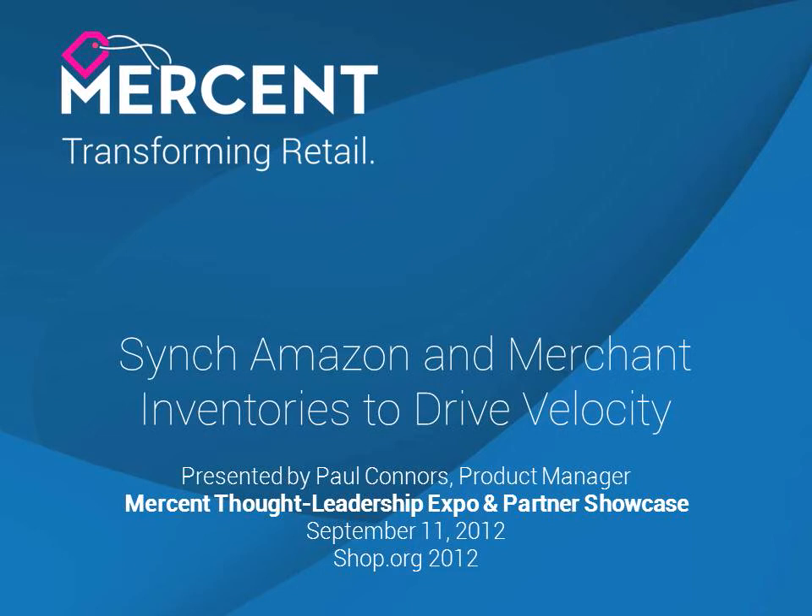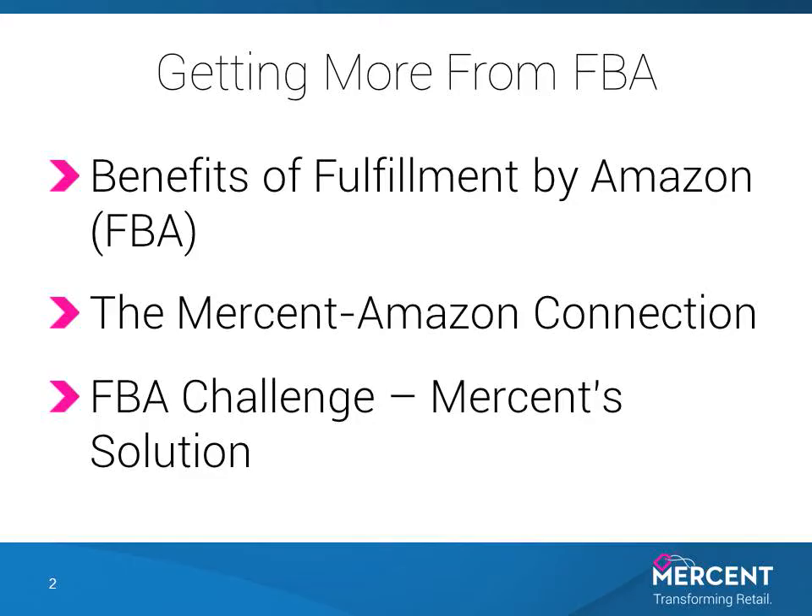Hi, I'm Paul Connors. I'm a product manager with Mersant and I'm speaking to you today about syncing your Amazon FBA inventory with your own inventory to drive velocity. We'll cover the benefits of Fulfillment by Amazon, the Mersant Amazon connection, and the FBA challenge that's presented and Mersant's solution to that challenge.